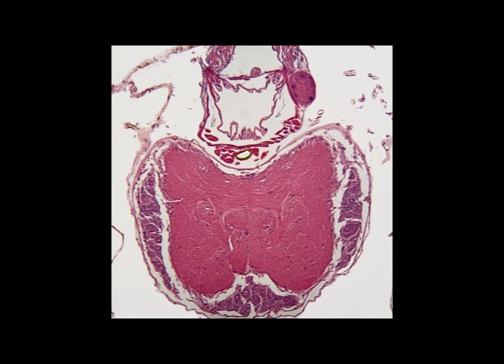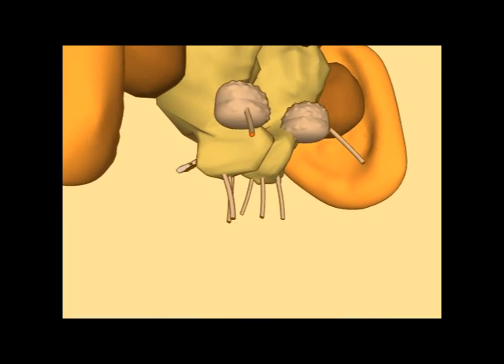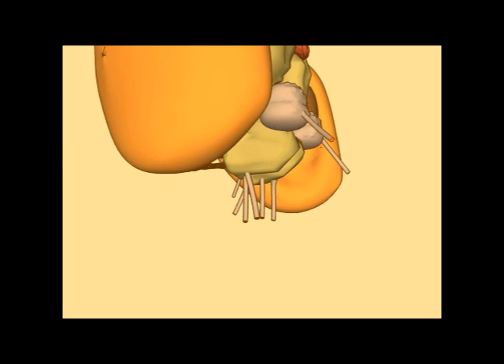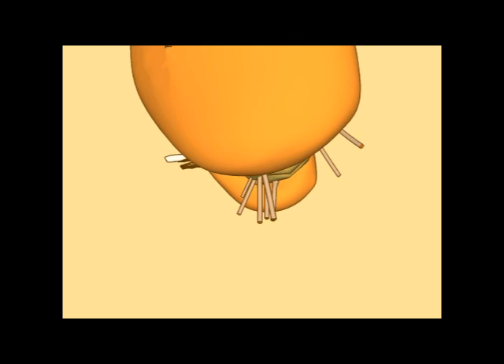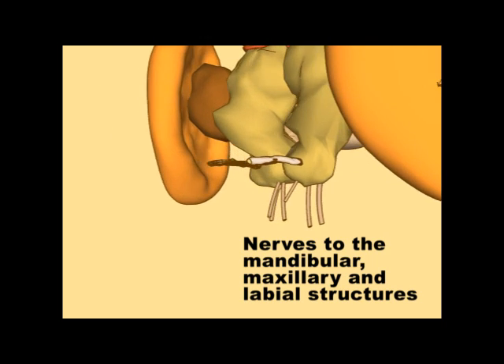The lower part of the brain is the subesophageal ganglion, and this controls incoming and outgoing signals to the mouthparts and the proboscis. On each side, there are three nerves which go to the mandibular, maxillary, and labial structures within the mouthparts.